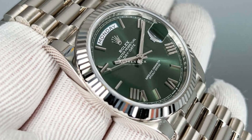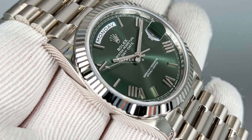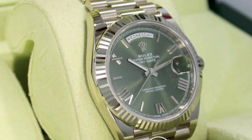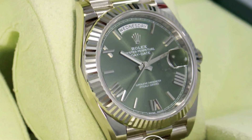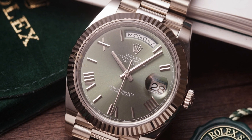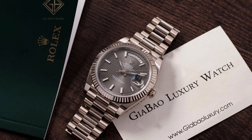When you purchase the Rolex Day-Date 40, you receive more than just a watch. The package includes the unworn timepiece itself, accompanied by Rolex booklets and hang tags, enhancing the ownership experience. You'll also receive the official Rolex warranty and an appraisal for insurance purposes.